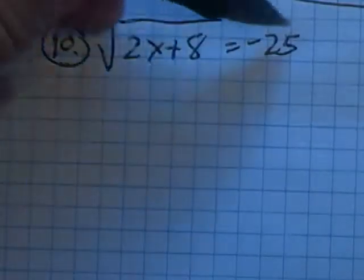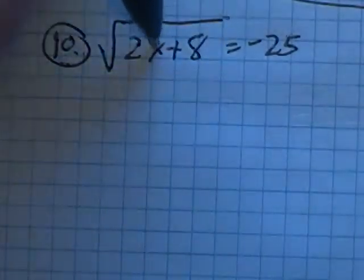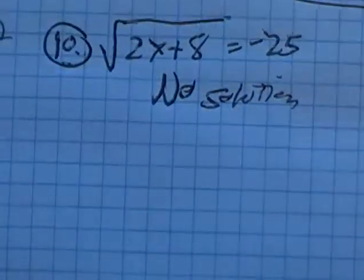I could go and square both sides and keep going, but one thing I notice right now is I'm getting the square root of something and it equals a negative number. That's not going to happen. So right away, I'm going to say no solution.